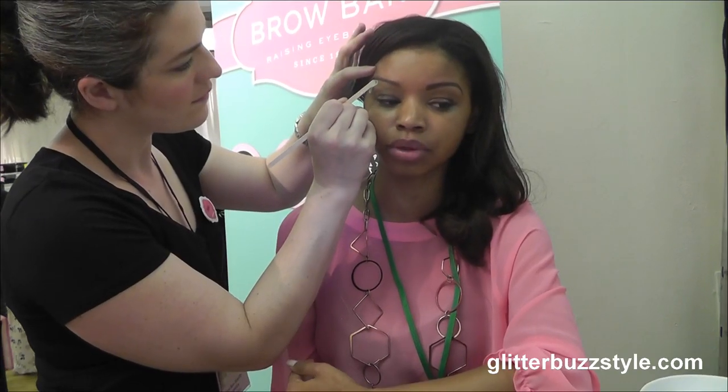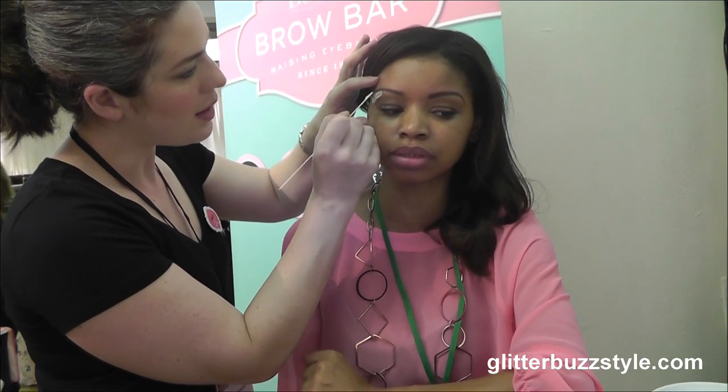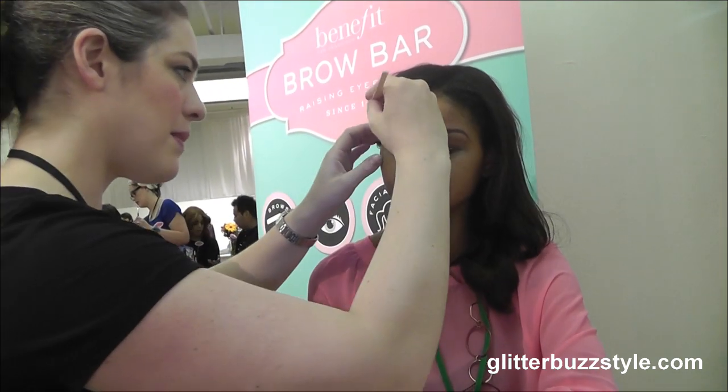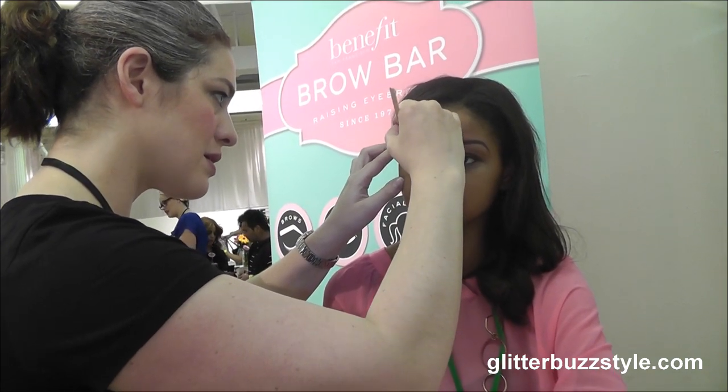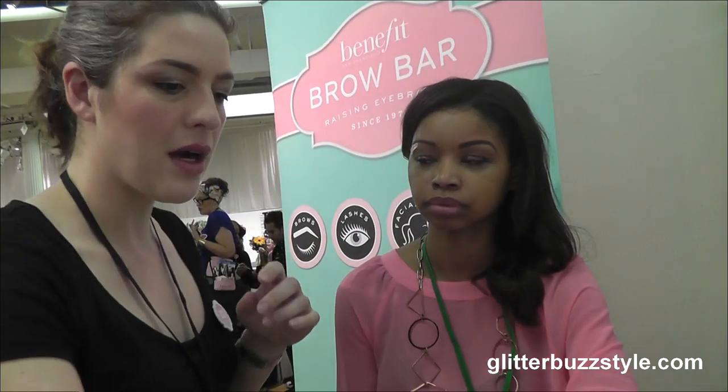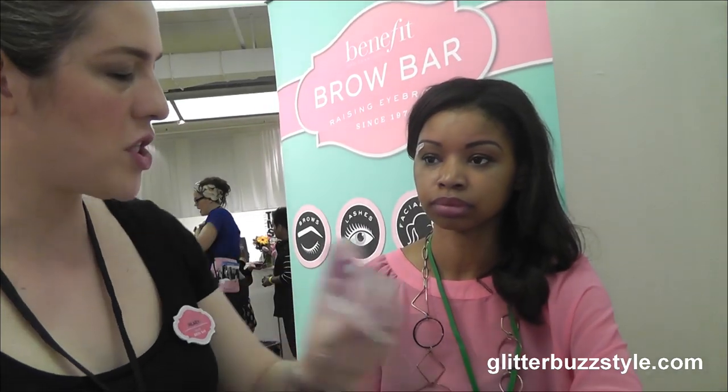This is the before — a mess. This is the after — gorgeous. To maintain the waxing, it depends on your hair growth, but usually I recommend planning on every three weeks. If your hair doesn't grow that fast, you can probably stretch it to four weeks.